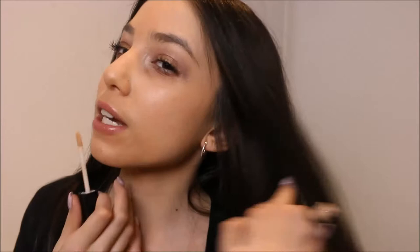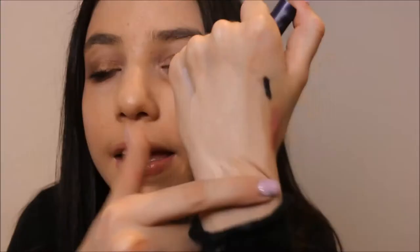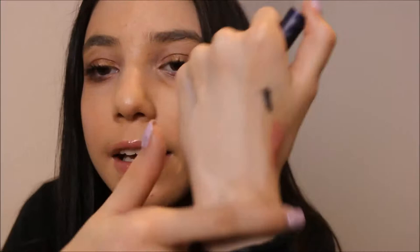I'll let you guys know in future videos if I end up liking the Photo Focus Concealer. If I don't like it, I'll go to this one — the Tarte Amazonian Clay Waterproof 12-Hour Concealer. I haven't reached for this in a while, so it's perfect for the shop my stash. It's super creamy — way better than the Wet n Wild Cover All Concealer I tried before, which was super dry. This one glides on like butter and gives you beautiful coverage.